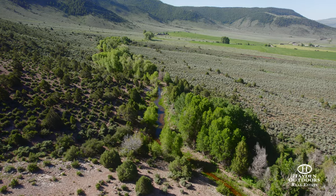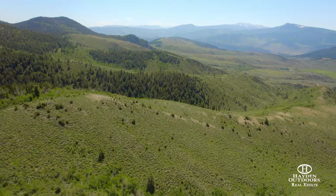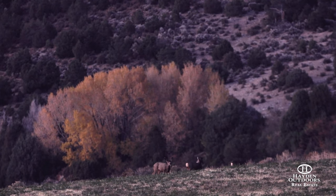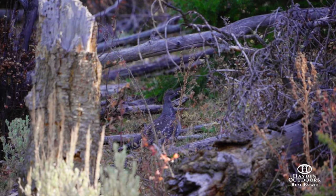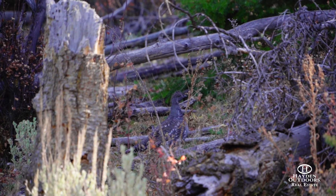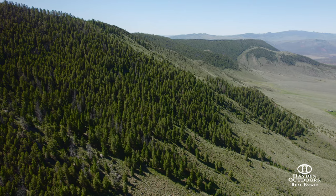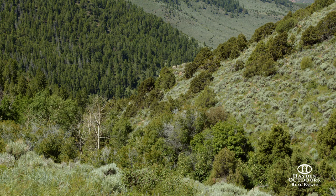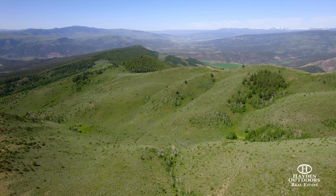Whether it's hunting private land loaded with game or the adjoining Forest Service and BLM, this ranch lives large. Great mule deer, elk, and many small game animals including coyote, badger, grouse, and ground squirrel inhabit this fine property. Located in Colorado Game Unit 15, this ranch boasts excellent numbers of elk in an over-the-counter unit for archery, second, and third rifle seasons. Landowner vouchers are attainable and transferable from owners to hunters.